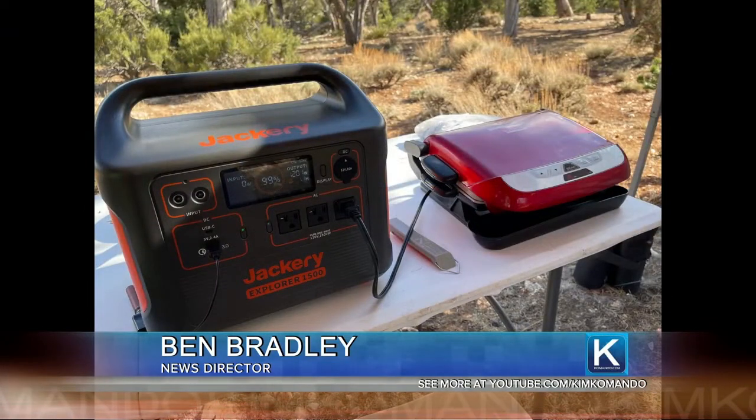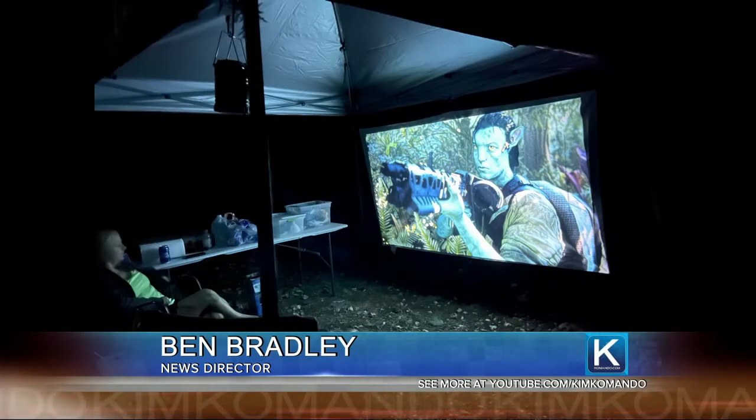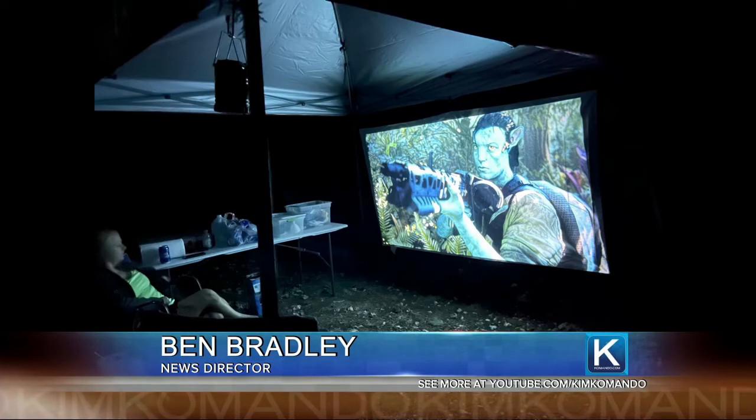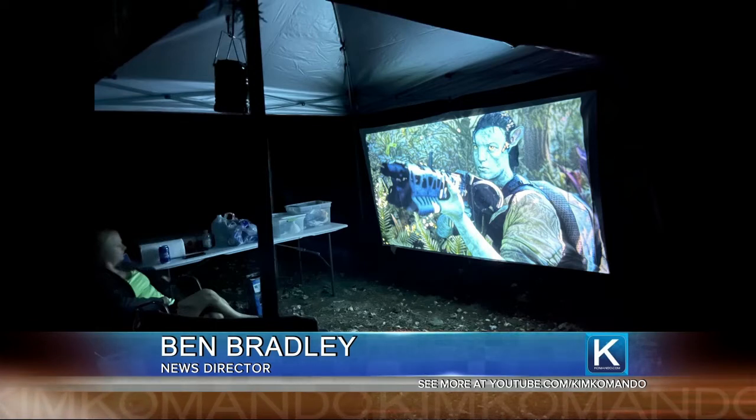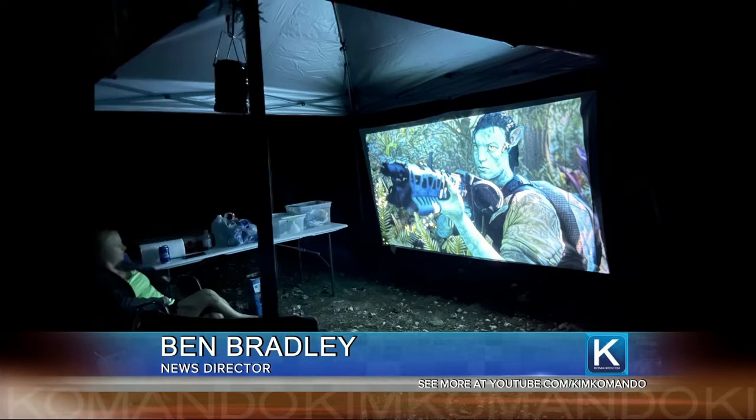I wanted to see just how much we could power with the generator on a camping trip. So I brought along a projector, a Blu-ray player, and an Apple TV. That's us watching Avatar on the first night. That projector screen is made for canopies like that — picked it up for like 15 bucks at Walmart. It just connects to the canopy. I'd never seen one before.